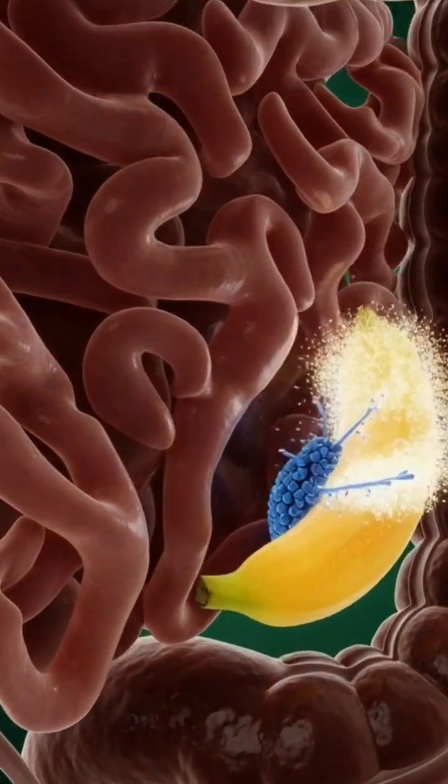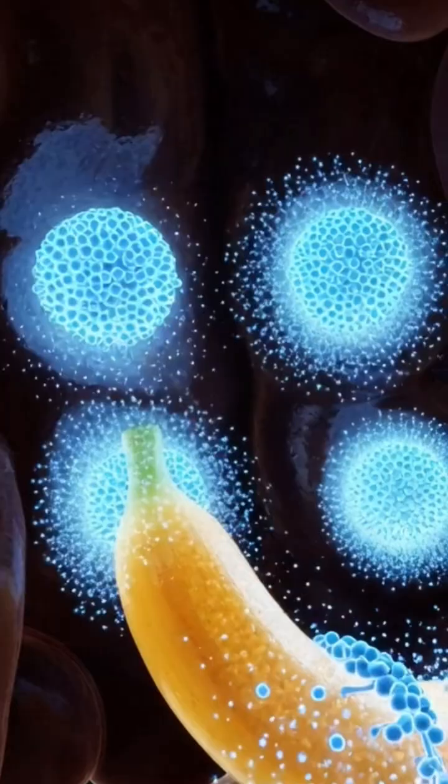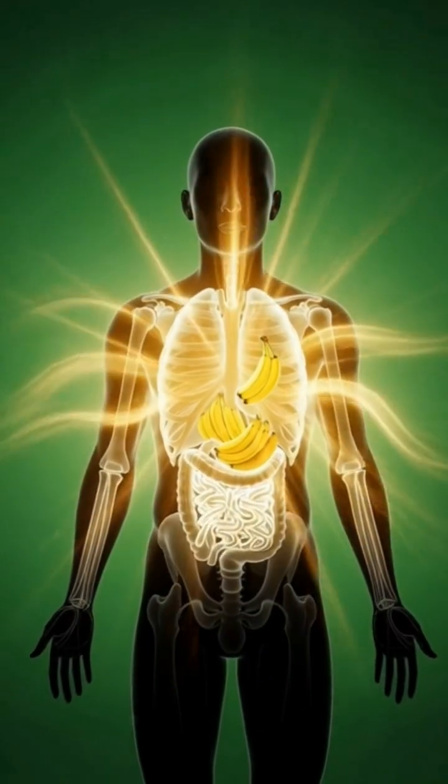The gut microbiome activates, glowing as it reacts to the banana's fiber while the body radiates with renewed energy.